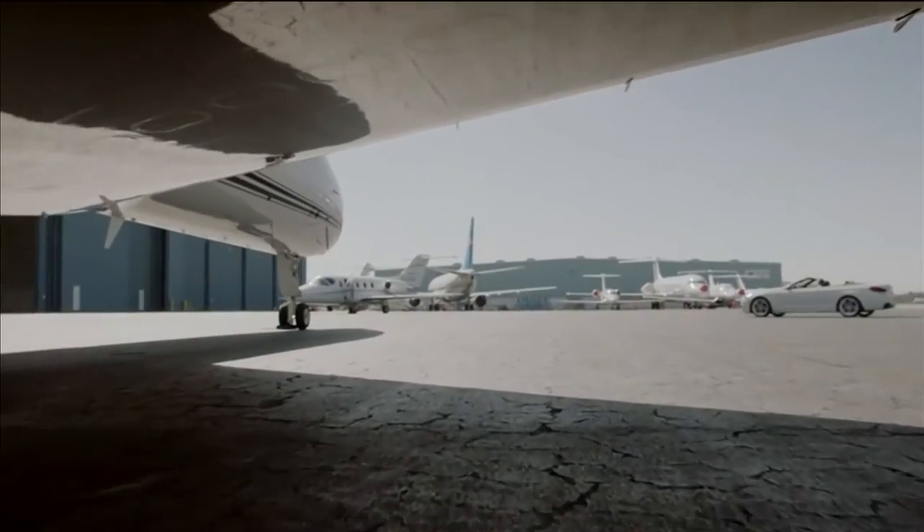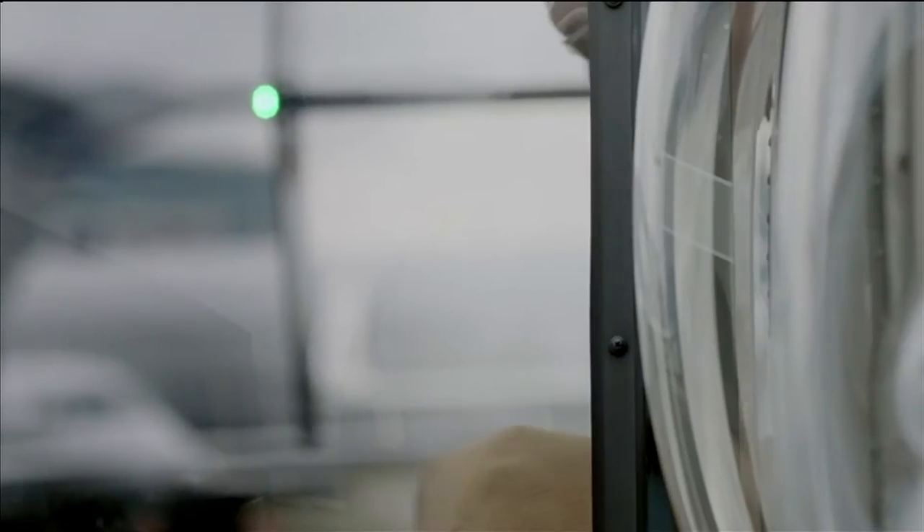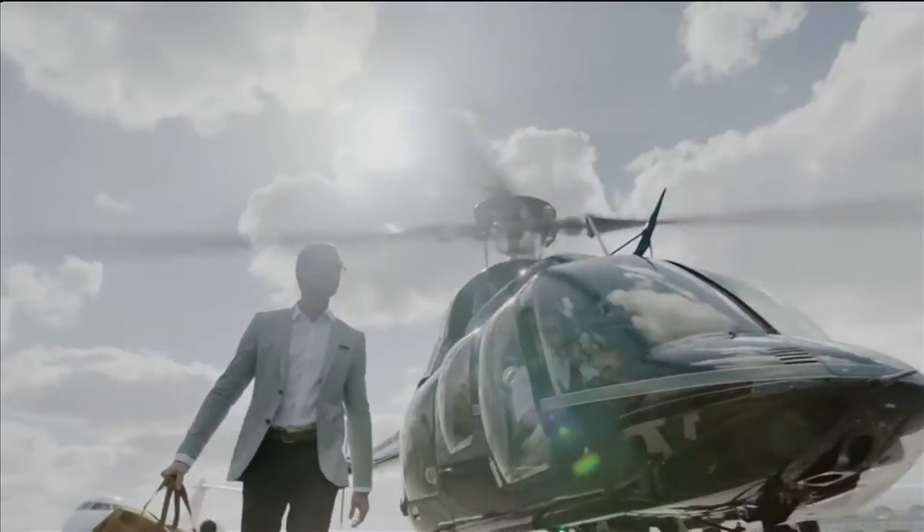For most consumers, being in a private jet seems unlikely in a lifetime. But what if it was as easy as ordering a taxi? That's the message behind JetSmarter, an app designed to give you access to private jets, working out to as little as about £100 one way — coined as the Uber of private jets.